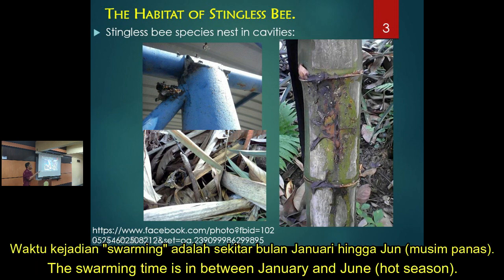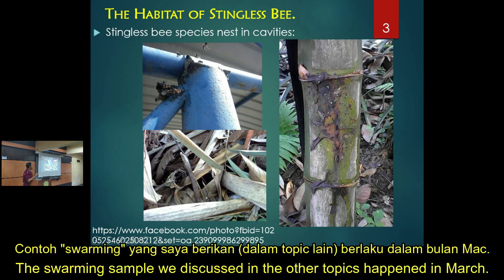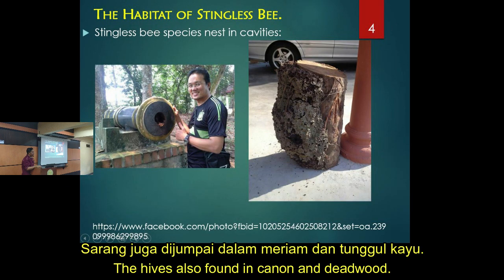In Malaysia, the dry season is normally from January to June, but now because of climate change it is very difficult to notice when the dry season is. The swarming into the empty bait box usually happens in March. Other habitats like cannons and dead logs are also used.